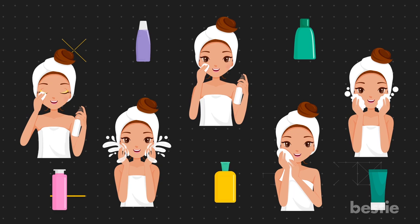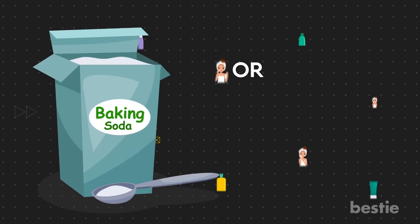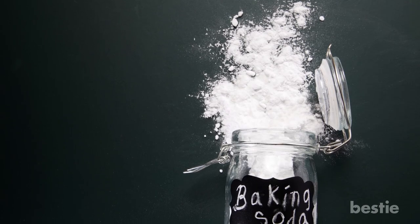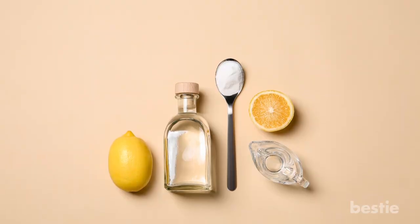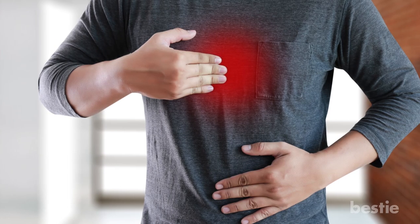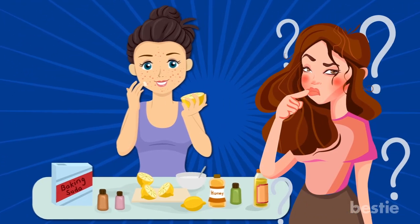There are many facial cleansing products out there that might have baking soda in them or claim to hold the benefits of baking soda, so it's understandable why someone would think that baking soda can be used to wash your face. You can use baking soda for all kinds of things like whitening your teeth and even helping with heartburn, but when it comes to your face, it's a bit more complicated.